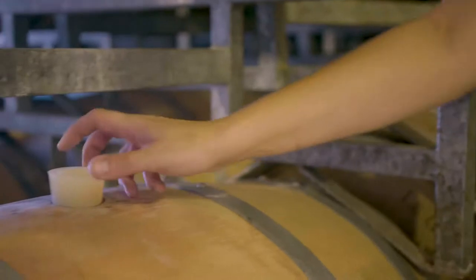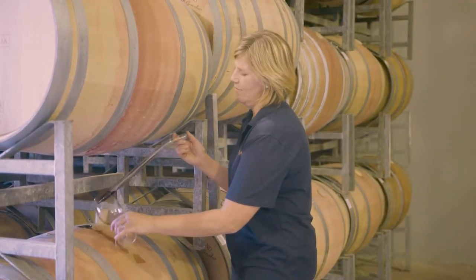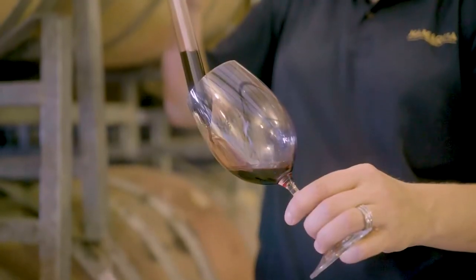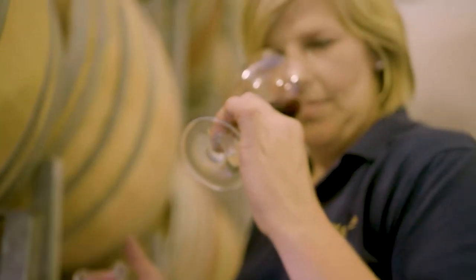Next comes fermentation. This can take between 7 and 10 days, depending on the desired style. This is where the difference between our sweet, semi-sweet and dry wine takes place. It's all about the timing.